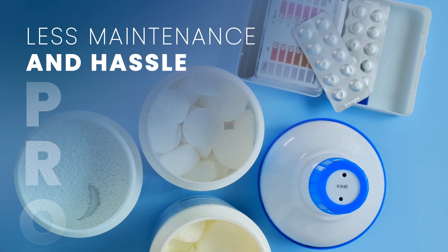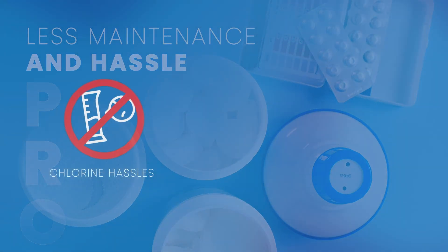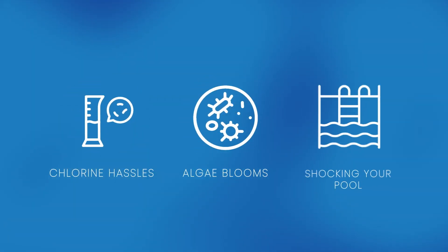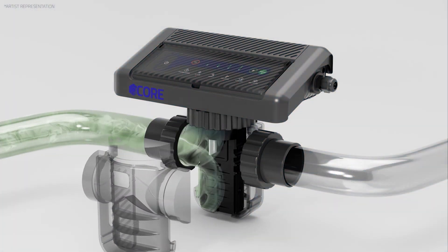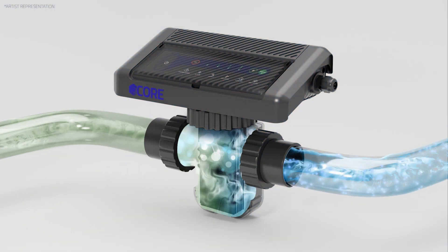Another pro is less maintenance and hassle. Forget the constant chlorine checks, the sudden algae blooms, or having to regularly shock the pool. Salt pool systems work automatically every day to consistently sanitize your pool.